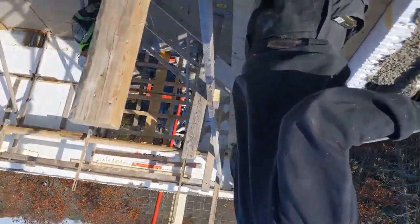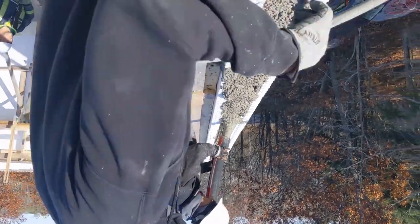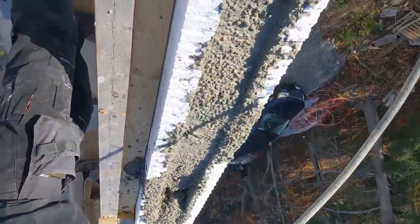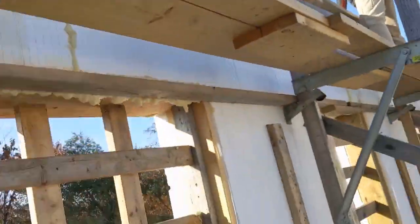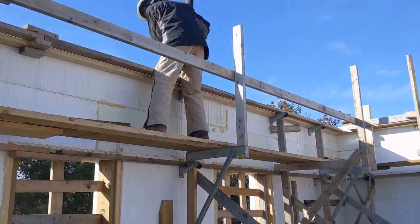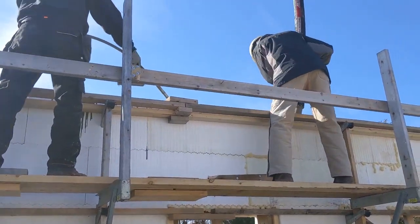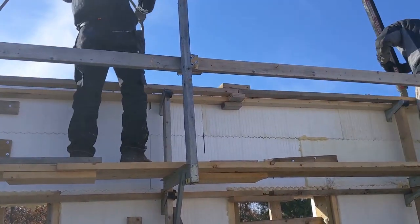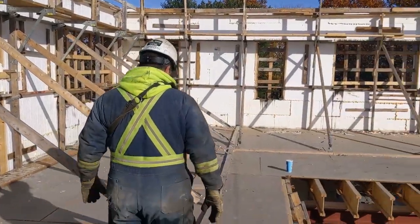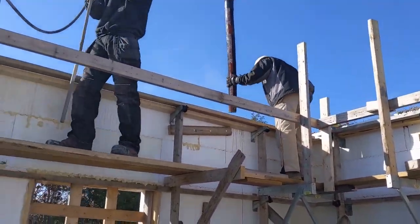Oh, look at this! Are we close? Yeah! Oh yeah, man — you're the man! Good job, man! I love you, thank you! Another Portuguese construction guy — all the concrete stuff.